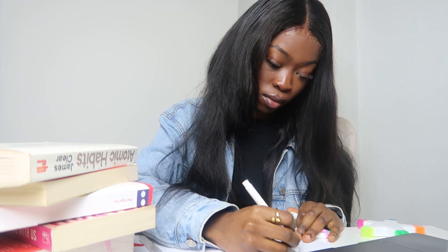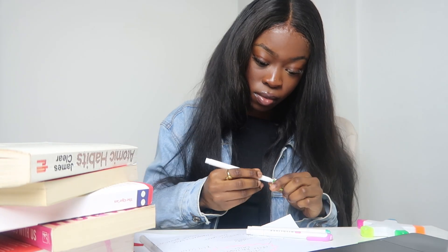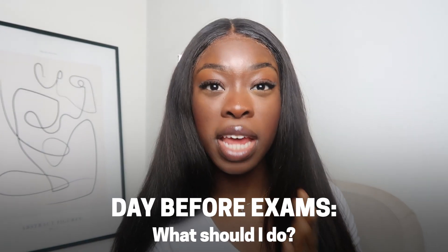Your exam is in less than 24 hours and you're either one of two people: the one that is staying up all night, cramming, panicking, running around, stressed — or you're the one who's pretty much chill because you think there's not much I can do before the exam. What should you do the day before your exam to get amazing grades? Find out in this video.